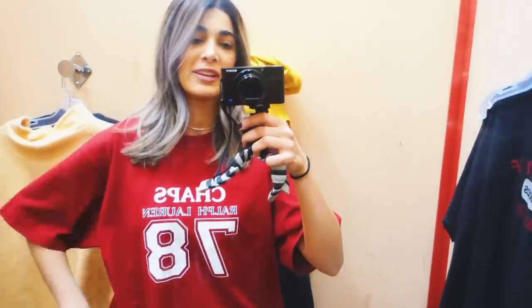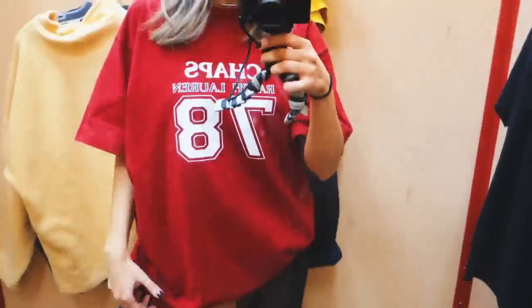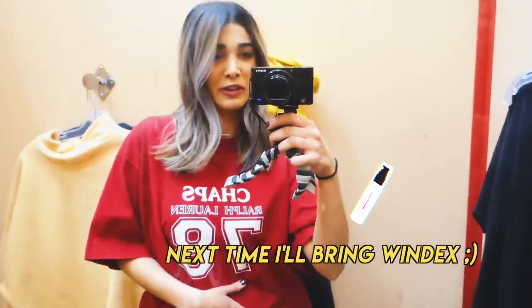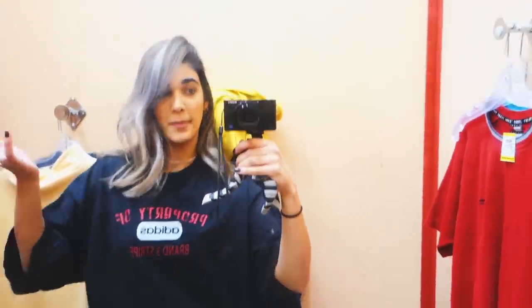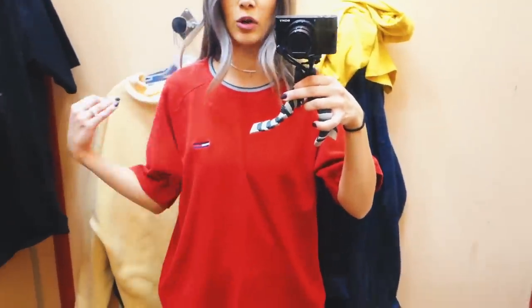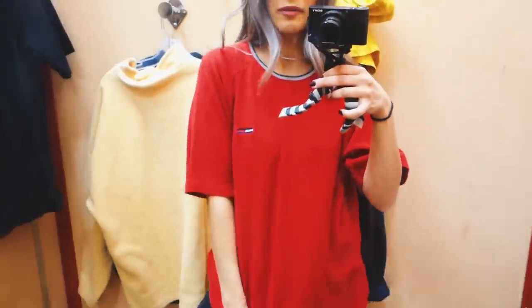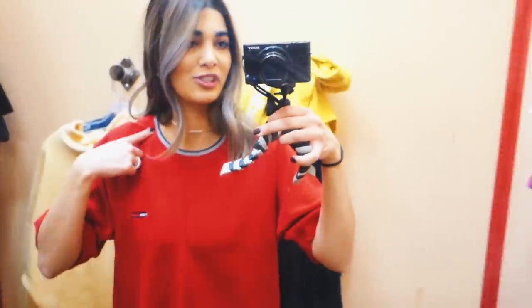Starting off with a couple of the vintage tees. This first Chaps one is kind of huge — I would probably roll up the sleeve and maybe even make a little stitch so it stays rolled up, but I really love the graphic on the front, very sporty. Same idea with this big oversized black one — sleeves are huge, so either I crop it or I'll pin them up, or honestly even as a t-shirt dress in the summertime. One of the softest t-shirts I've ever tried on — I really like the material and it's oversized but still pretty flattering with a nice neckline.